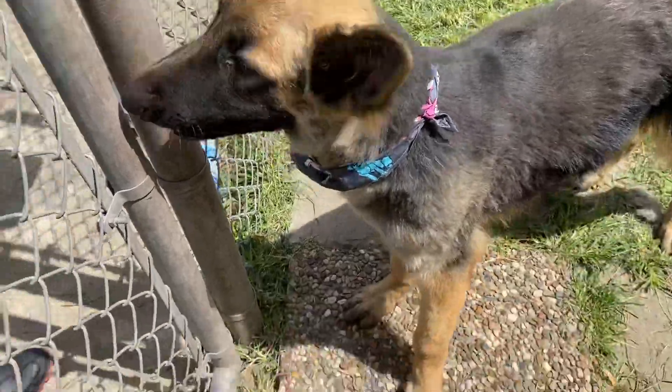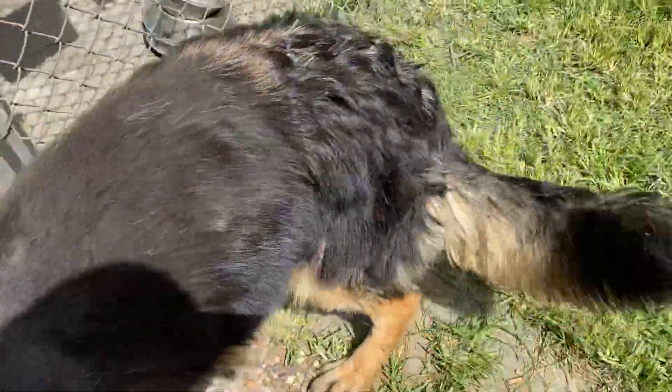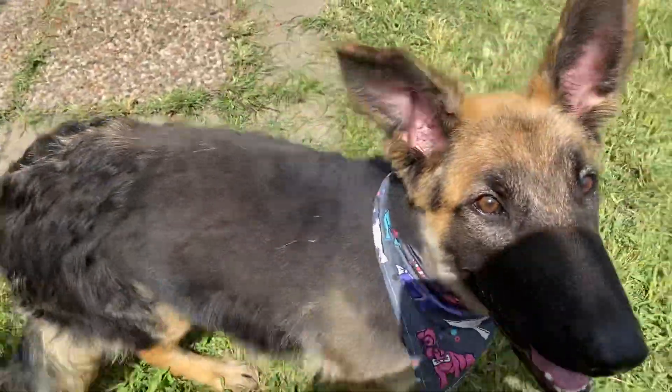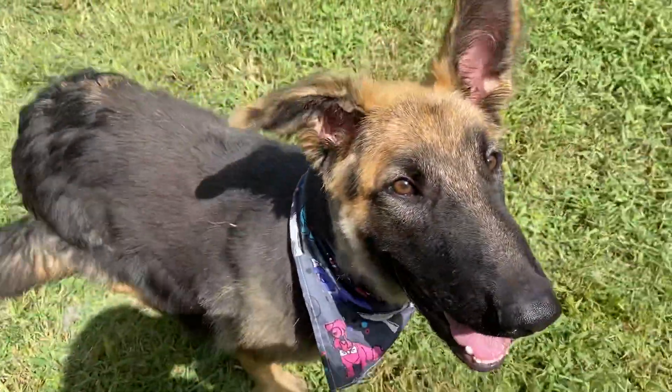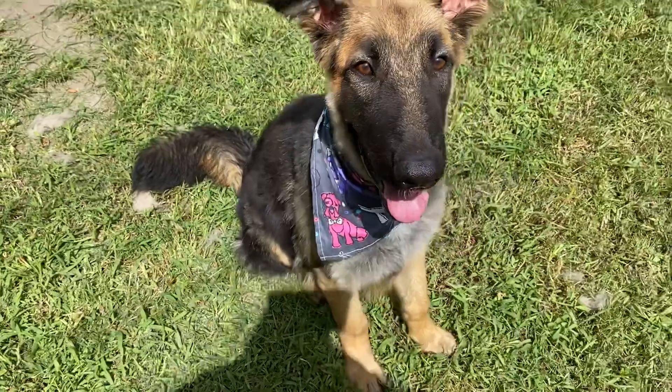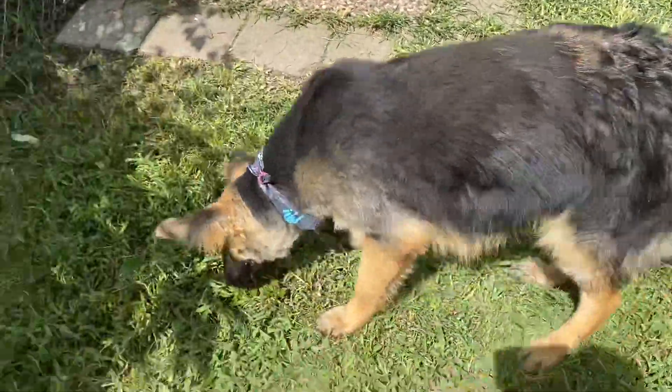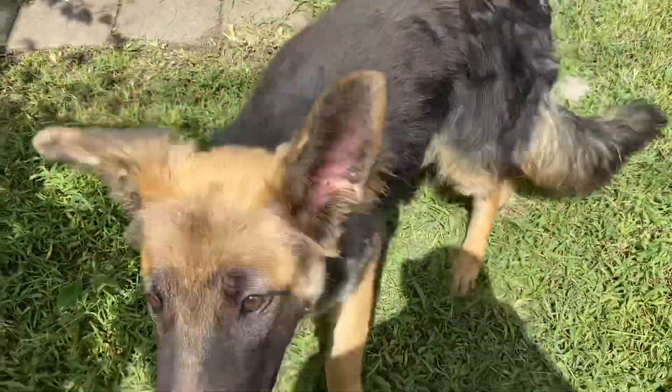Is he going to let me come in? Yeah, I think so. Come here, bud. Oh, look at this handsome guy. There we go. Good face shot, Hunter. Oh, look at that sit. You need to have such a cute, sweet guy. I'm going to give you some treats for that. This is Hunter — he's here at Bark.